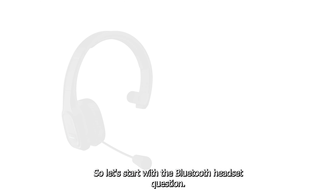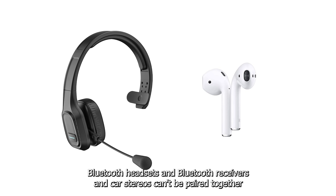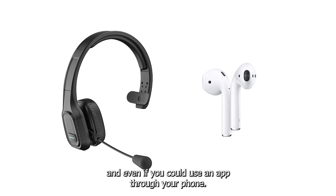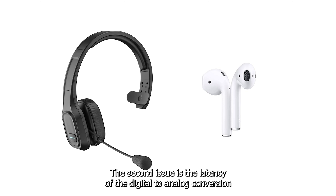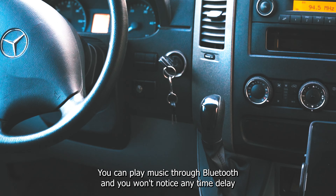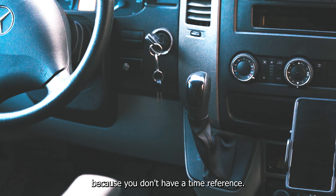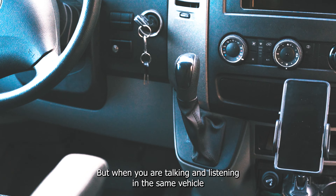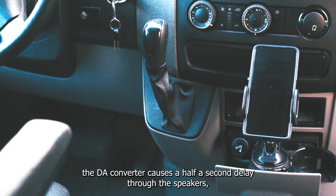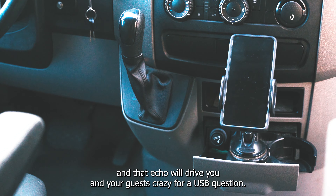Let's start with the Bluetooth headset question. Bluetooth headsets and Bluetooth receivers in car stereos can't be paired together because neither offers the master pairing code like your phone has. And even if you could use an app through your phone, the second issue is the latency of the digital-to-analog conversion circuitry — the DA converter — used in all digital devices. You can play music through Bluetooth and won't notice any time delay because you have no time reference. But when you're talking and listening in the same vehicle, the DA converter causes a half-second delay through the speakers, and that echo will drive you and your guests crazy.